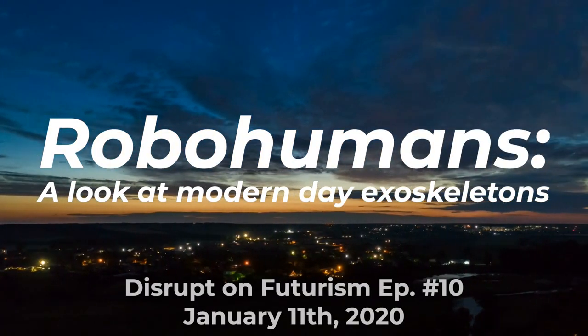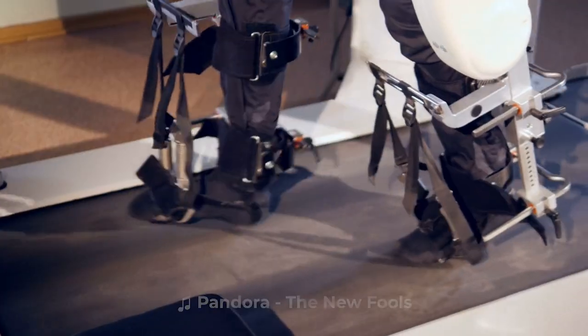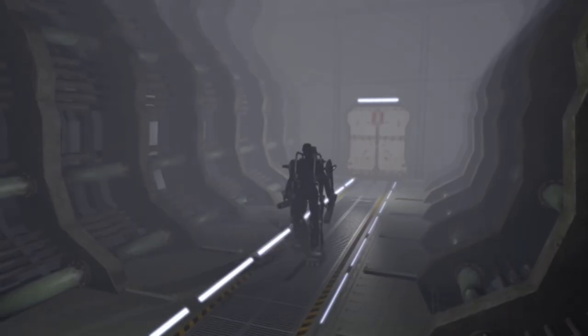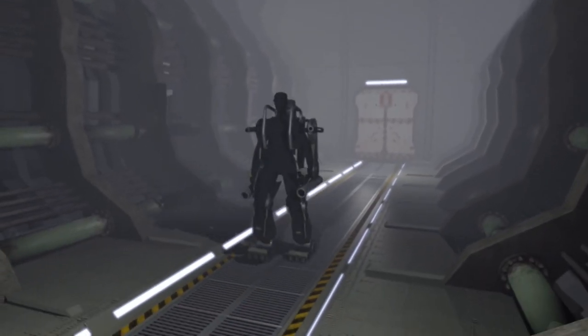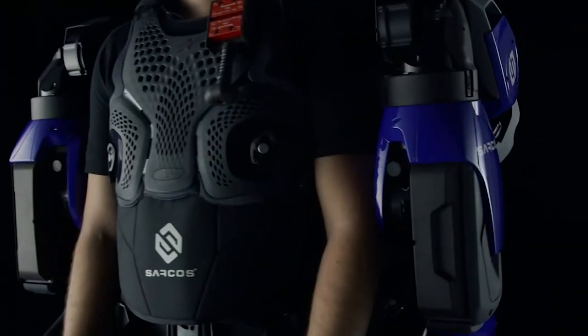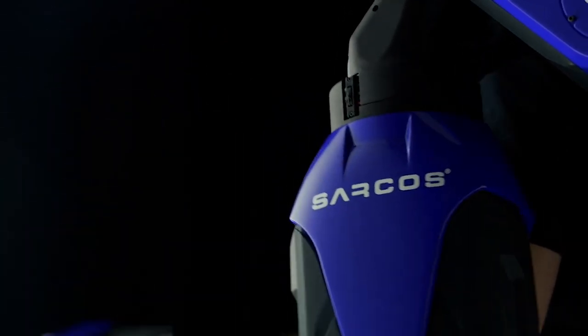We've seen plenty of concepts and demonstrations in the last decade about exoskeletons. These include light exoskeletons tailored to industrial settings, but the full-body robotic exoskeletons like we see in Avatar or science fiction are a bit rare, which makes the Sarcos suit recently shown off at CES that much cooler to look at.